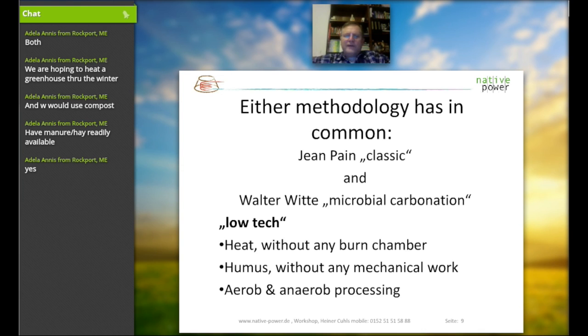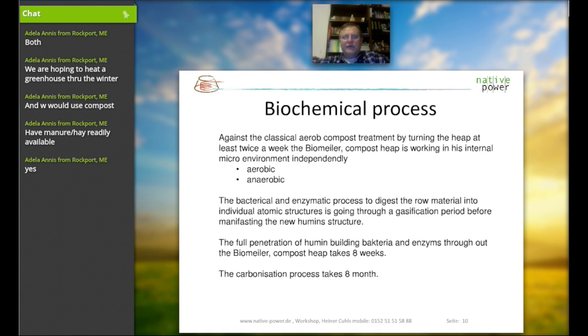The two ways to set up the Biomiler have in common that it's all low-tech — really nothing more than a pump, the pipe, and the green-cut material. You don't need to do any mechanical work, and there's no need to turn around your compost pile. It's all set up at one time and you don't take care of it over time. At the end, you have compost and humus, as well as heat for your greenhouse.